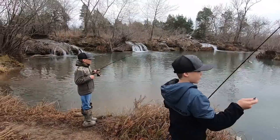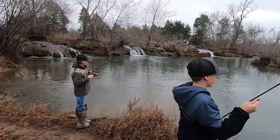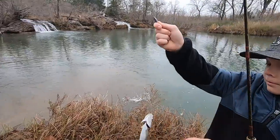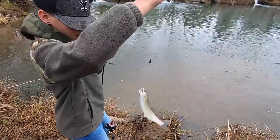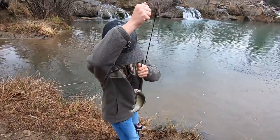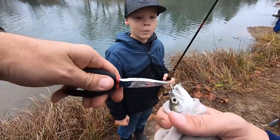Everybody but me! This one's just hooked in the very bottom of his lip, so we're not gonna keep this one. We're not gonna put him on a stringer. Did he swallow it? If they swallow the hook we'll probably keep them. We can only keep three fish per person, okay?